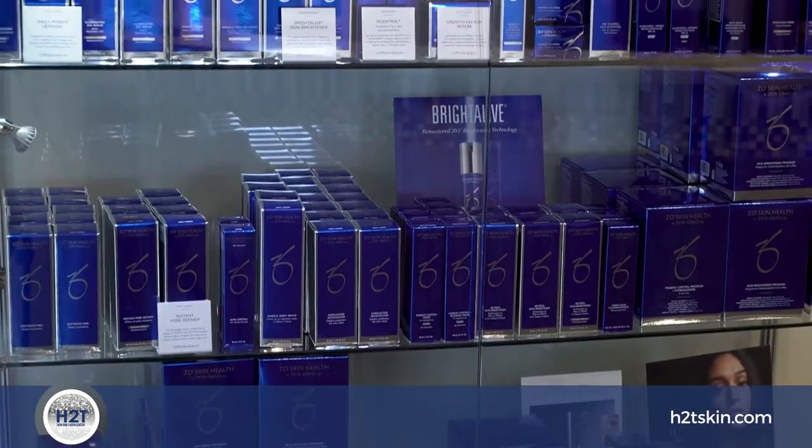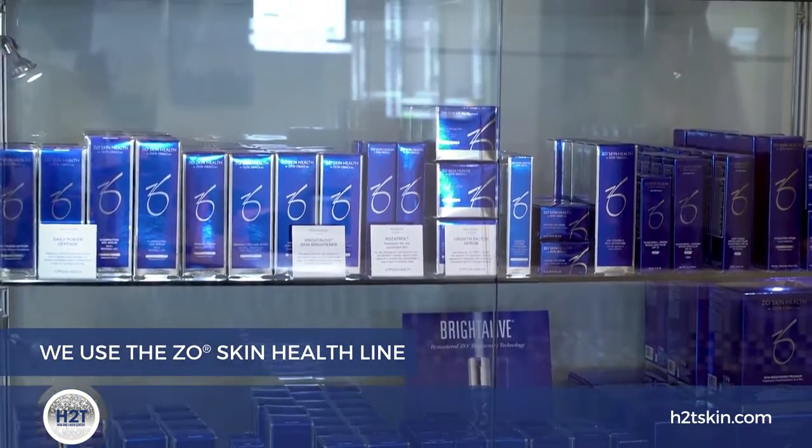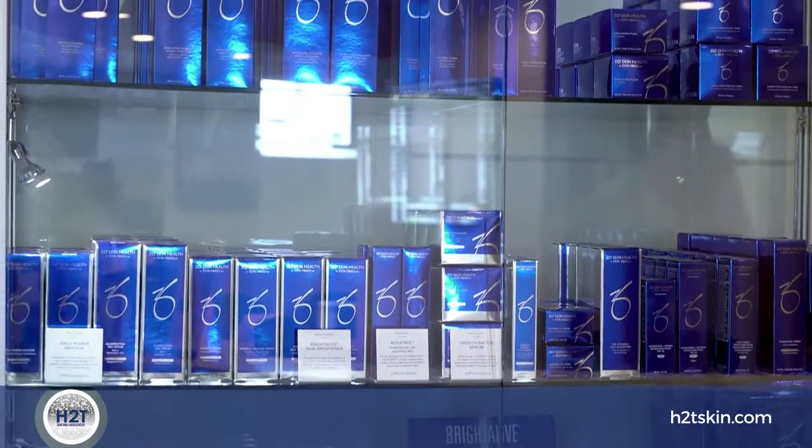I always tell a client that the last thing we want to do is have them leave the spa with a sense of being overwhelmed. So we started out very simply — we use the ZEO Skin Health line, and we have something called GSR, Getting Skin Ready.